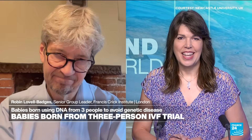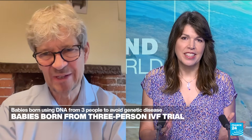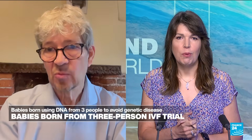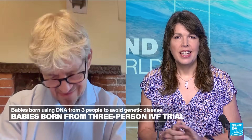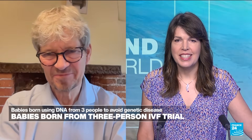Yes, I guess that is one of the concerns here — we don't want the scientific advances to be misused. Robin, thank you so much for joining us. That's Robin Lovell-Badges from the Francis Crick Institute in Central London.